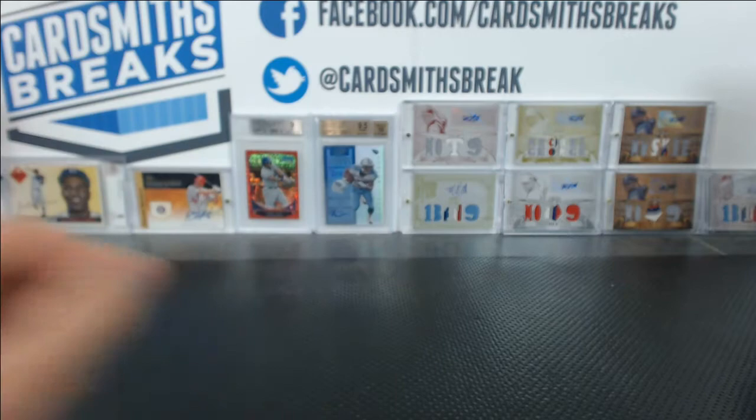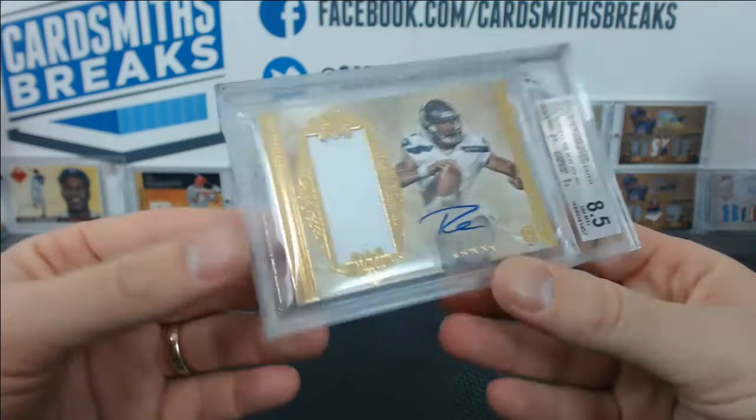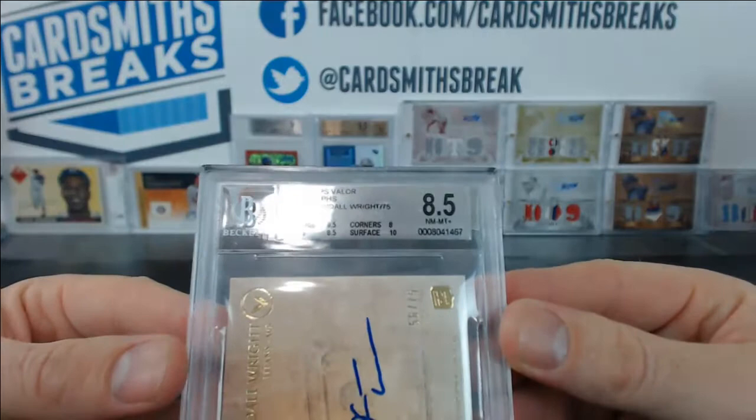From Five Star, Russell Wilson — got an 8.5. 9.5 centering and surface, 8 corners and 9 edges. 2012 Five Star rookie auto patch, Russell Wilson. 10 auto. My boy Kendall Wright from Valor, 56 of 75 — 8.5. 9.5 centering, 8 corners, 8.5 edges, 10 surface. Valor has got to be the hardest thing to grade ever — it's impossible.